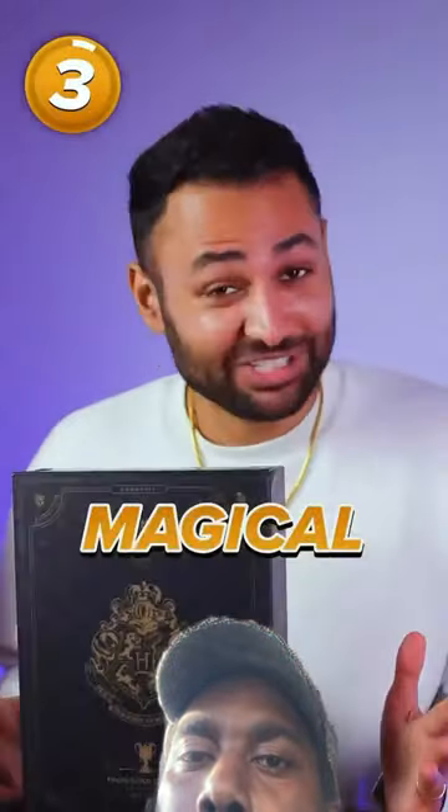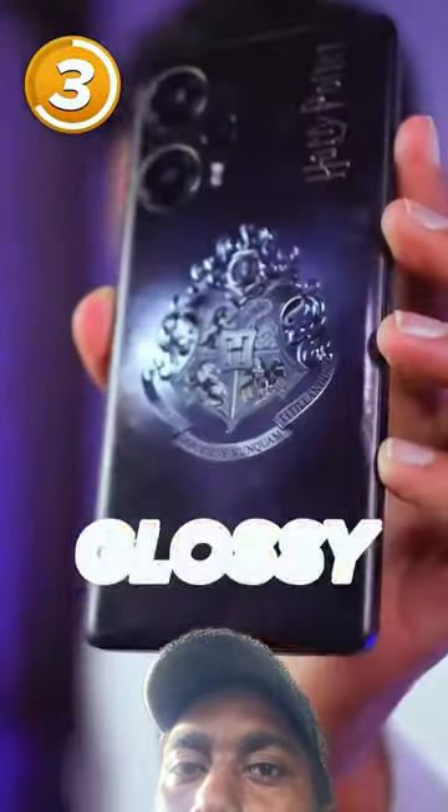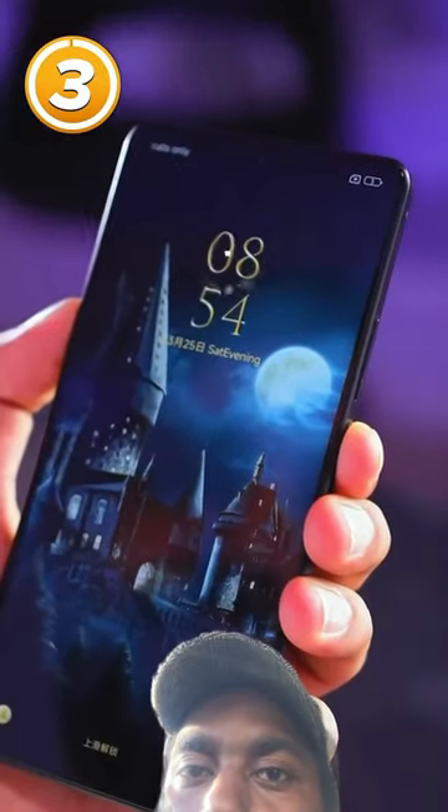The Harry Potter phone is magical. Every single part of this unboxing experience is filled with references to the movies, like the Marauder's Map, which is actually your manual. The phone itself has an embossed Harry Potter logo, a glossy crest, and it's even got Harry's glasses around the two camera lenses. On the wallpaper, that's the Golden Snitch.